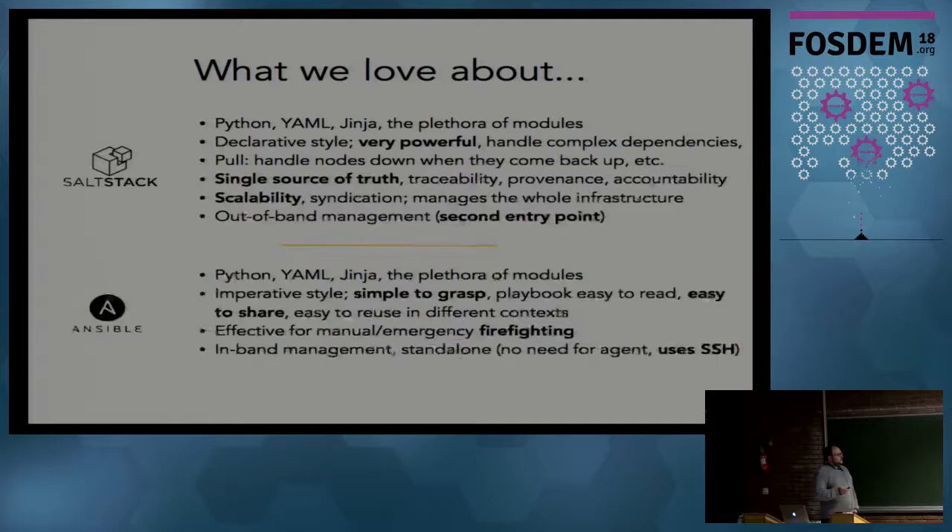Nevertheless, we love both tools, not always for the same reasons. What we love about both is that they're Python-based, built on YAML, and both use Jinja for templating. They're both shipped with a large number of interesting modules. We like that Salt is our single source of truth - we have a Salt server that is syndicated across our main clusters, so in one machine we have the configuration of every single computer in our infrastructure, including a history of configuration changes run through the Salt server.